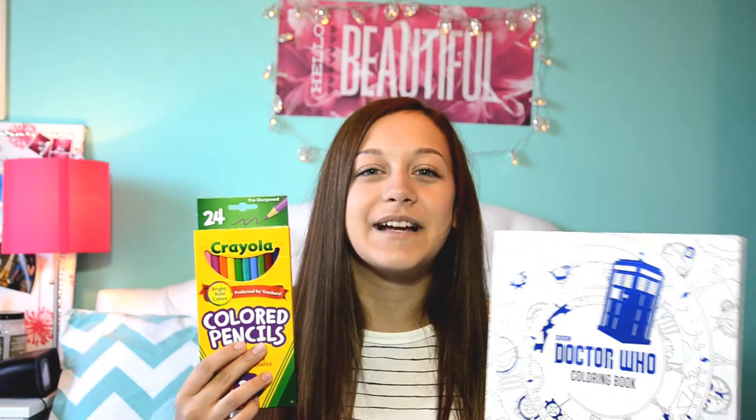For entertainment I have my coloring book and my colored pencils because the airplane entertainment is pretty bland. So this will get past time and get me through the flight.